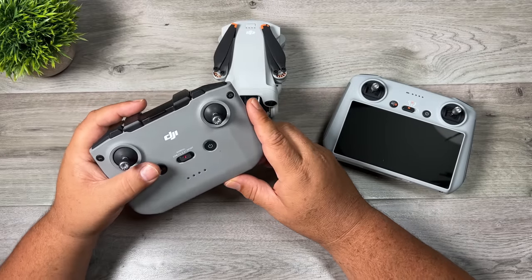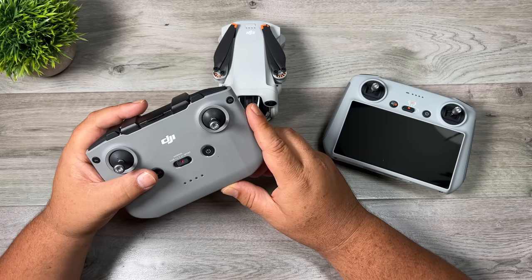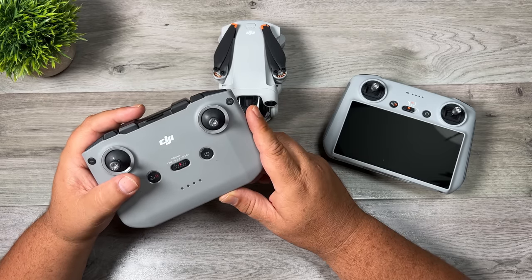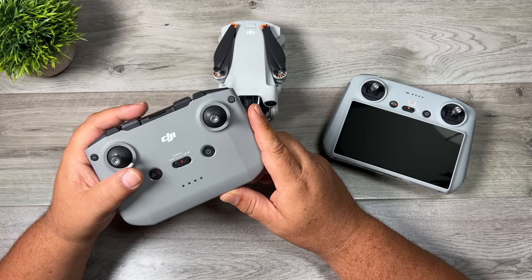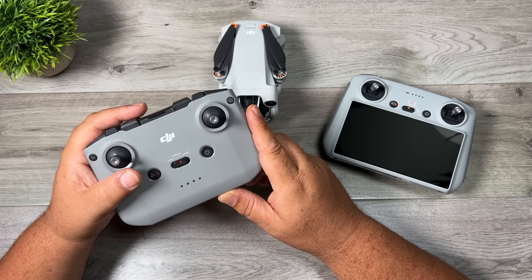Now lastly, I also did a range test with the Mini 2, and the reason I did that was just to kind of give me a baseline, something to compare the Mini 3 to. I've always been very pleased with the signal strength and the range of the Mini 2. This way I could kind of see if there were any differences. And for the most part, the signal strength was on par with the Mini 3.